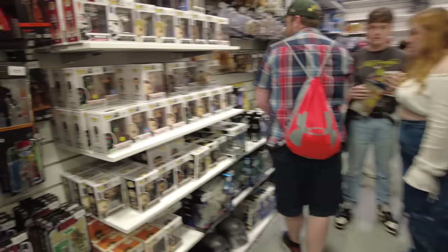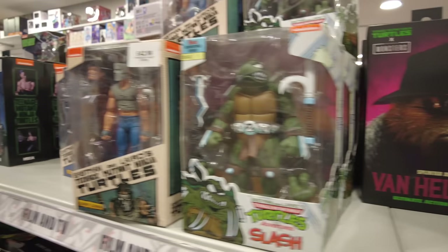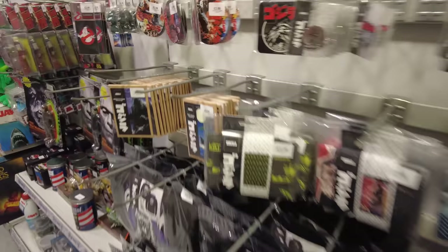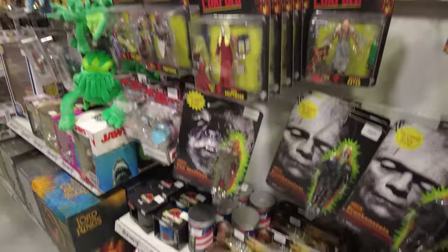The Pop Vinyls are kind of spread out amongst different media properties, so we've got all the Star Wars ones here and then different film and TV ones over there, scattered around the store. But we've got Turtles, more Turtles, and then I don't even know what this is — oh, it's a Ghostbusters thing.